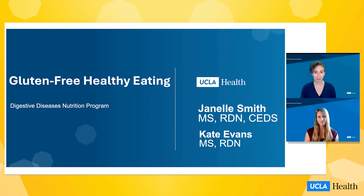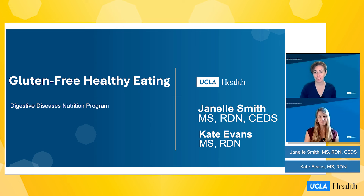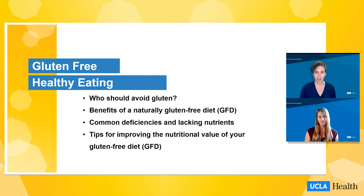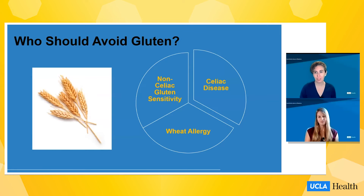Hi, welcome to Gluten-Free Healthy Eating, a presentation by the UCLA GI Nutrition Program. I'm Janelle Smith, Registered Dietitian. And I'm Kate Evans, Registered Dietitian. Today we're going to talk more in depth about healthy gluten-free eating, such as who should avoid gluten, what are the benefits of a naturally gluten-free diet, what are some common deficiencies or lacking nutrients in the diet, and what are some real tips for improving the nutritional value of your gluten-free diet. Let's dive in.